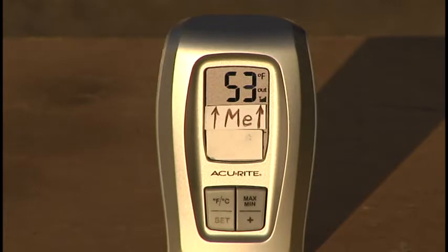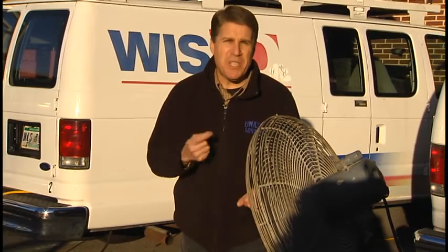We've been at this for about three minutes, and yes, my arm is getting cold, but I'm really taking one for the team. The point is, as the wind blows by, it continues to extract the heat from my body, and that's what windchill is.